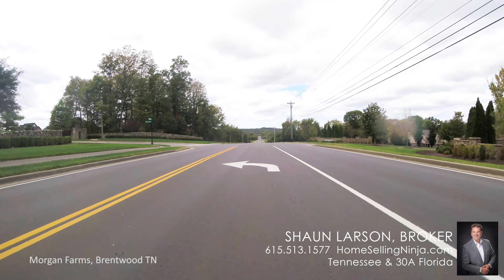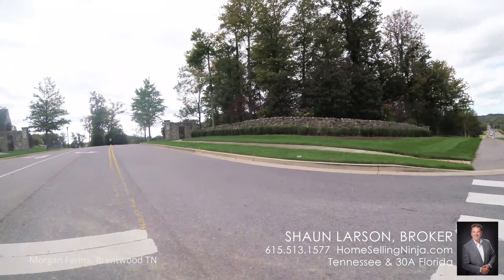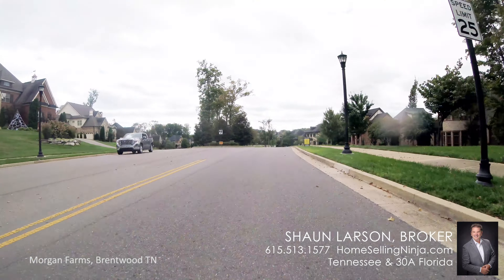We're over on the east side of Brentwood today, and we're going to pop into Morgan Farms here. It is just off of Split Log Road in Williamson County, on the east side of I-65, and just about a half mile or so from the popular Smith Park.